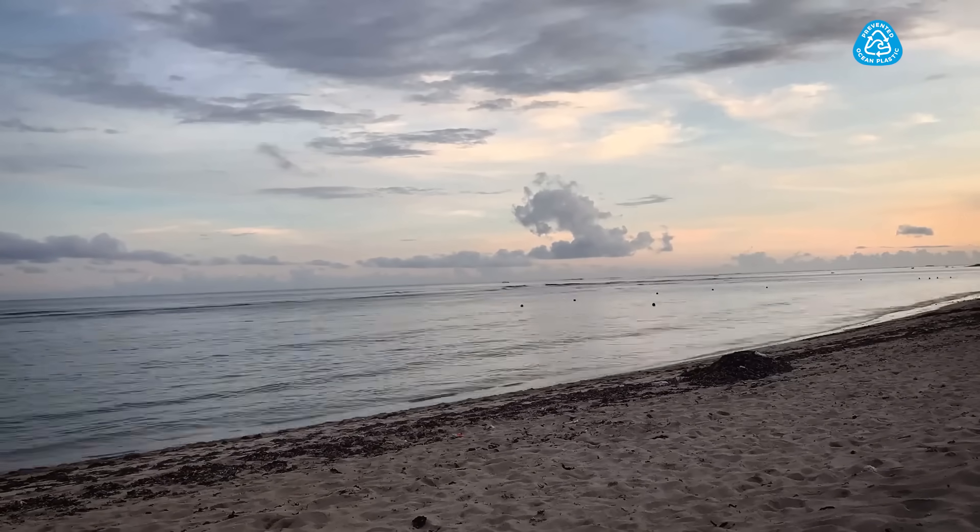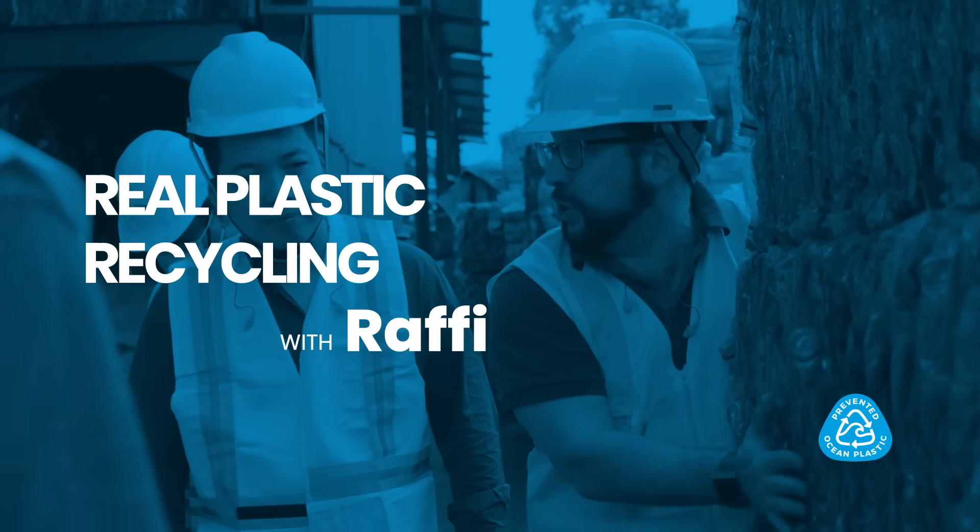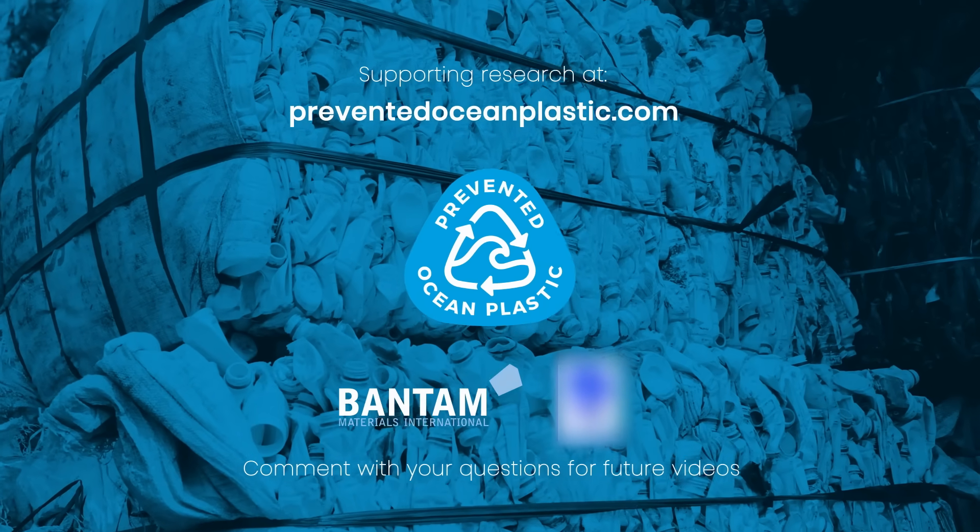Support companies using recycled content in their packaging. We can do better. See our research and content for actions you can take right now to prevent ocean plastic.